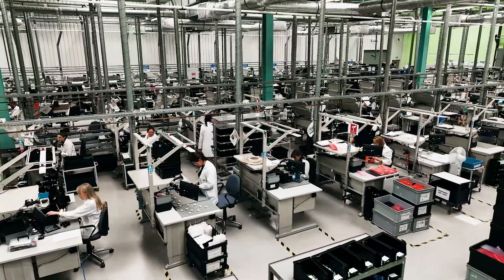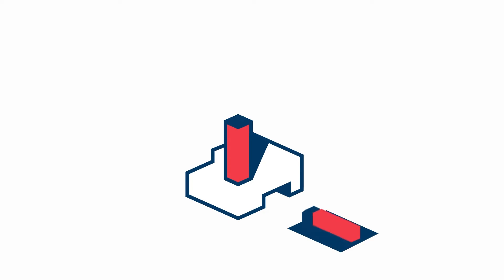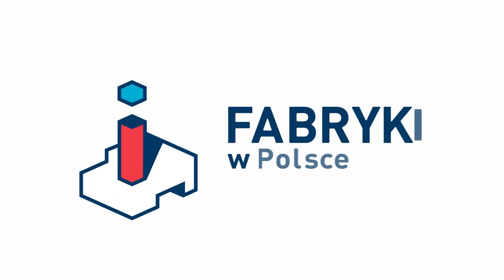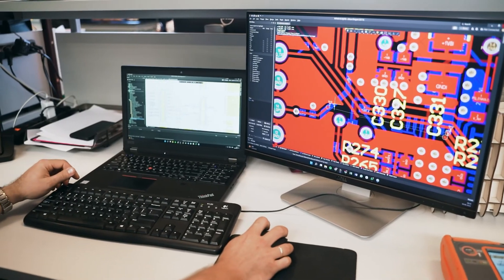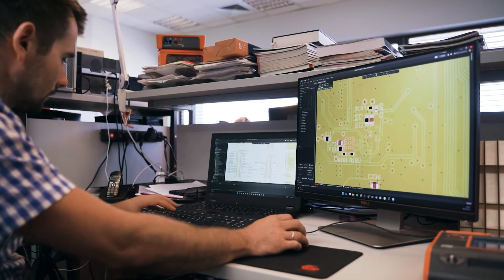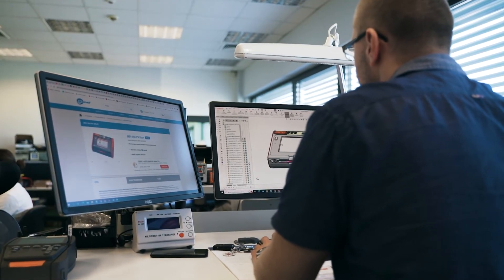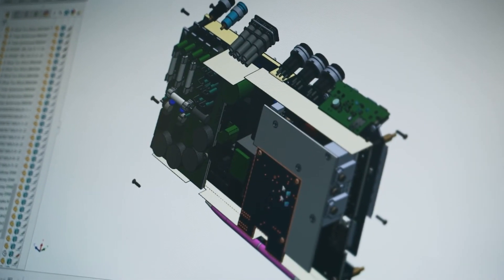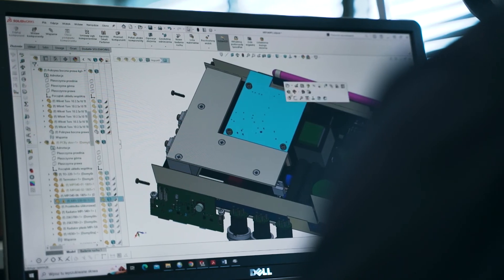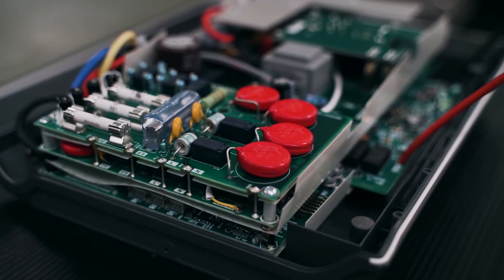So let's take a look at its production. First, a design is prepared in the development department — an electronic part, a housing, a display and, first and foremost, software that controls measurements of electrical and photovoltaic systems.